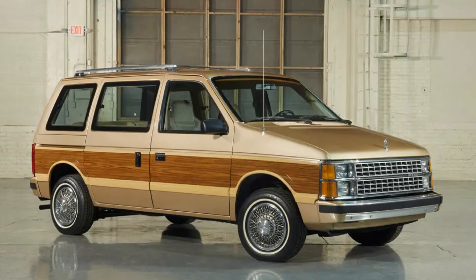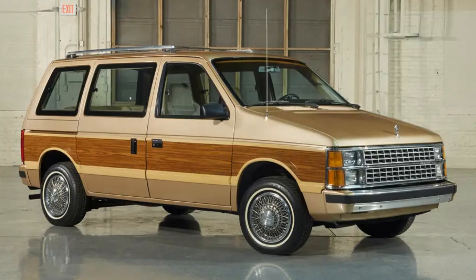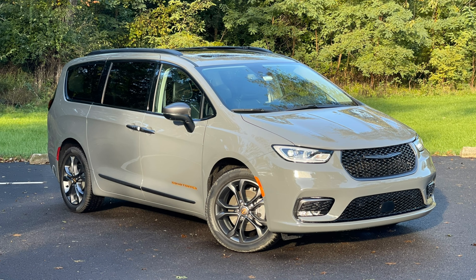Back in 1984, Chrysler launched the minivan, and now 40 years later, that minivan still exists as one of the segment leaders.